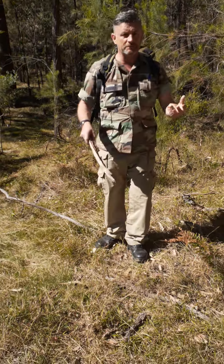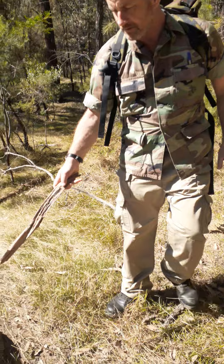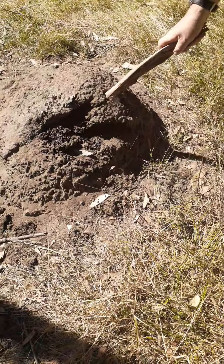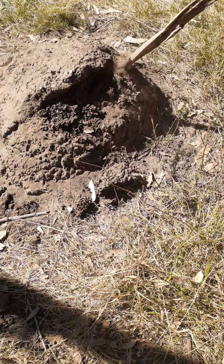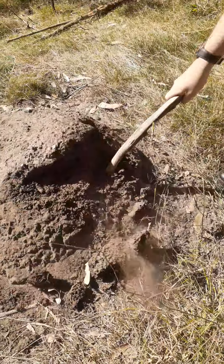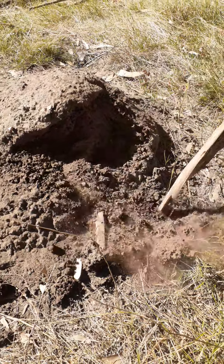What's really interesting on the root features as you're moving around looking for food sources and protein — this is a termite hill here. These are very interesting. As you see, when you open it up you're going to find that there's lots and lots of ants in here. What we're looking for — you'll find some bull ants and some termites.